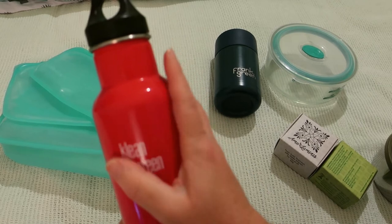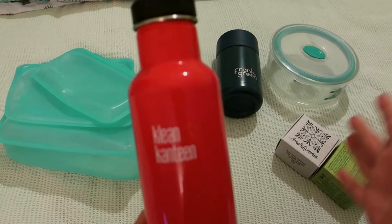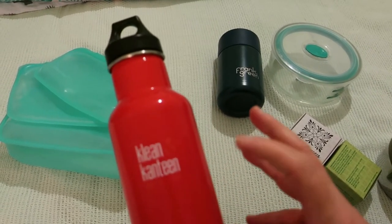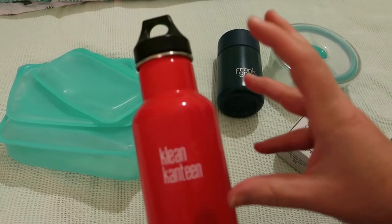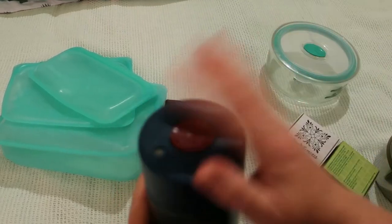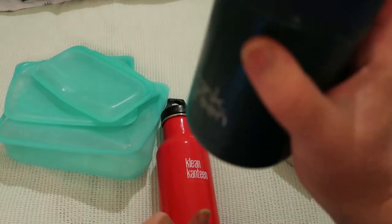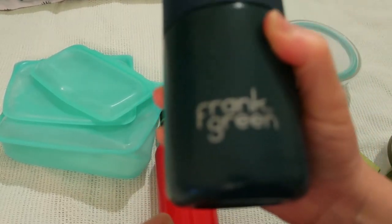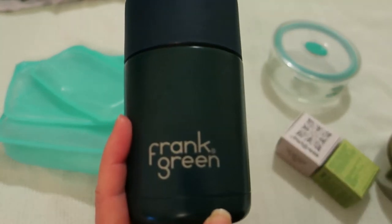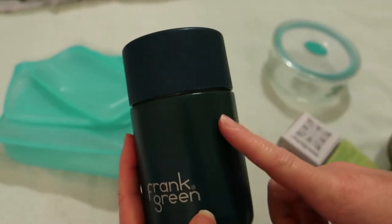If you are American, it would be the equivalent of possibly living in Texas or Arizona — that's a lot of our country. Always have water. This is a ceramic-lined Frank Green cup, and the point is it's double-walled and will keep drinks hot and icy cold drinks cold.